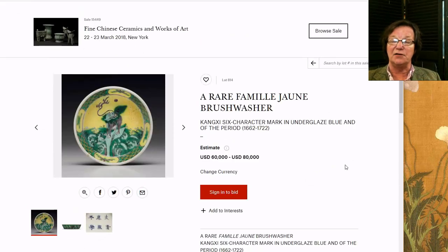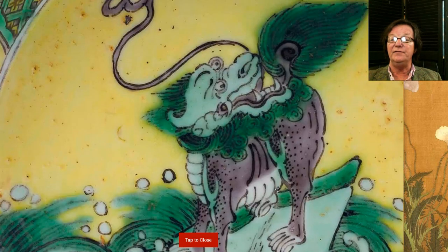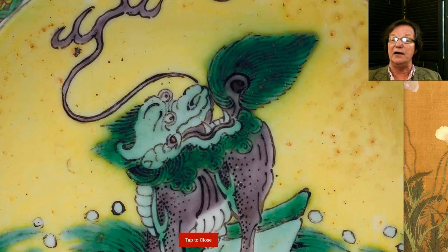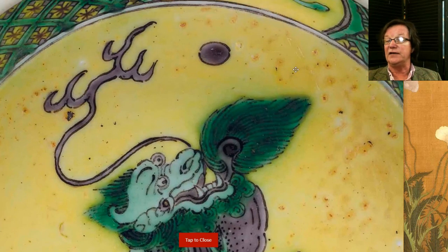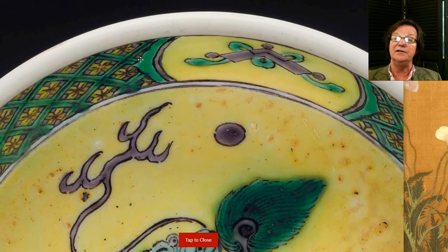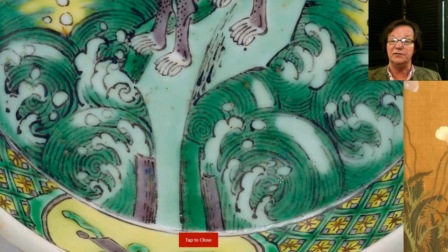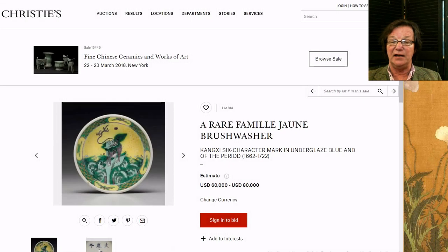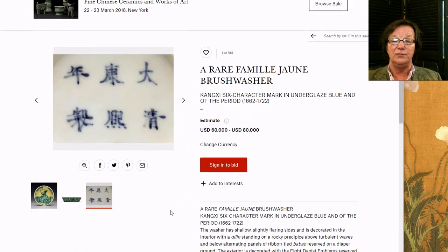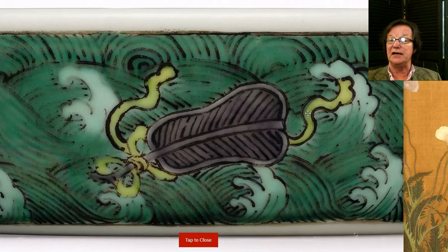This is a really nice, rare fencai brush washer, Kangxi mark and period — fairly small, five inches. If you blow it up you can get a very close look at how it was painted and decorated, even with the tiny imperfections in the yellow underglaze, the way the outlining was done in black, and the beautiful aubergine shaded in with greens. On the back is of course the reign mark, which you can also blow up. There's another shot of the side showing precious objects and baskets.